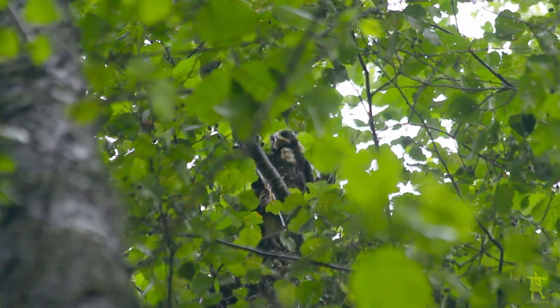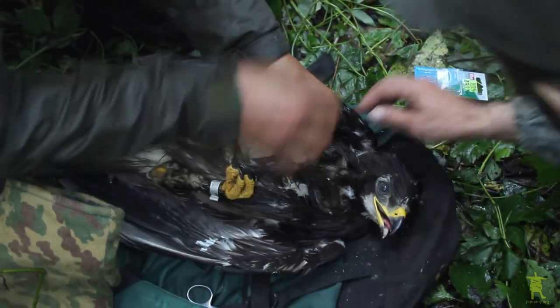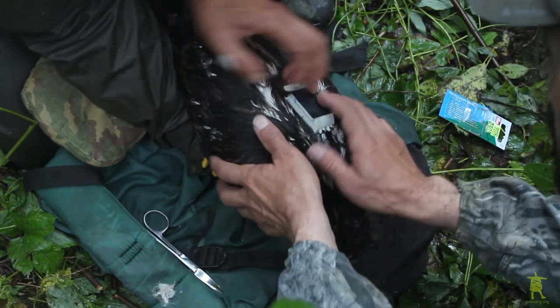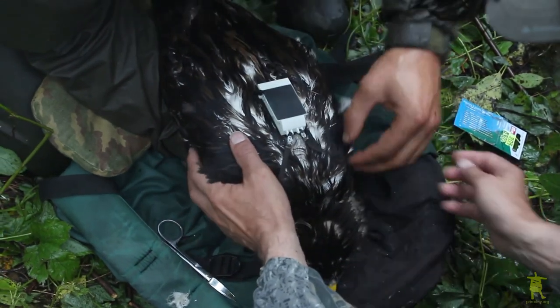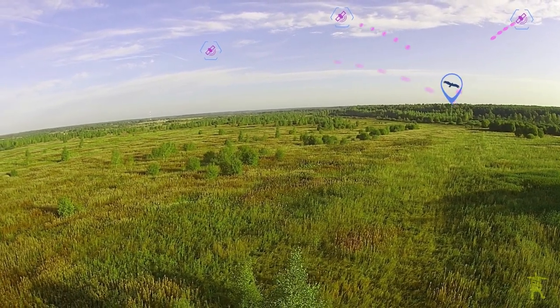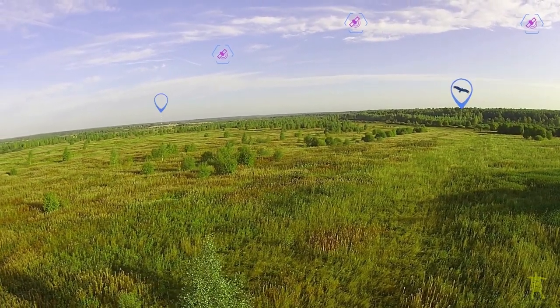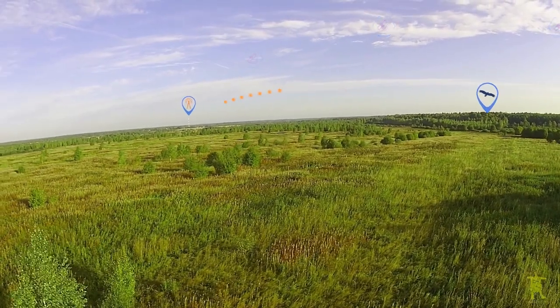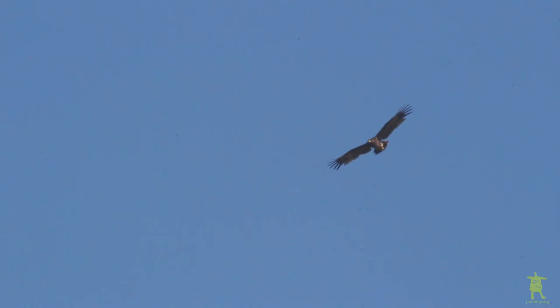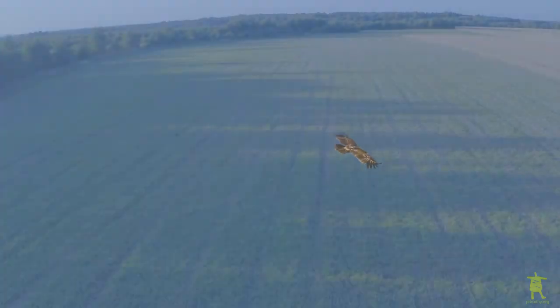In 2019, our team fitted four young Greater Spotted Eagles with GPS GSM tracking devices. These devices determine the bird's location and transmit it through the cellular network. One of the four eagles, named Dandelion, showed an interesting and unusual migration route, so we'll focus on this bird.